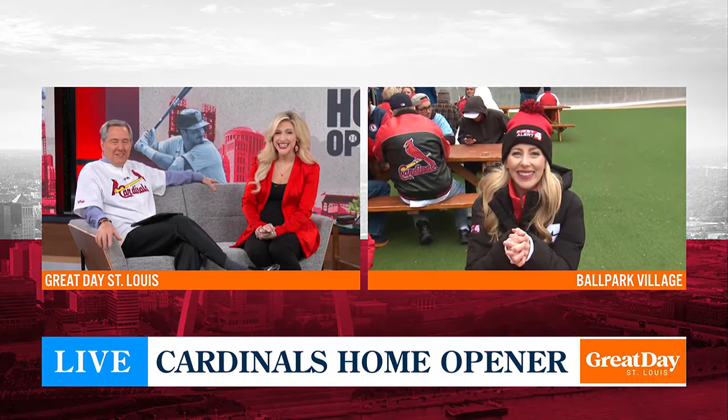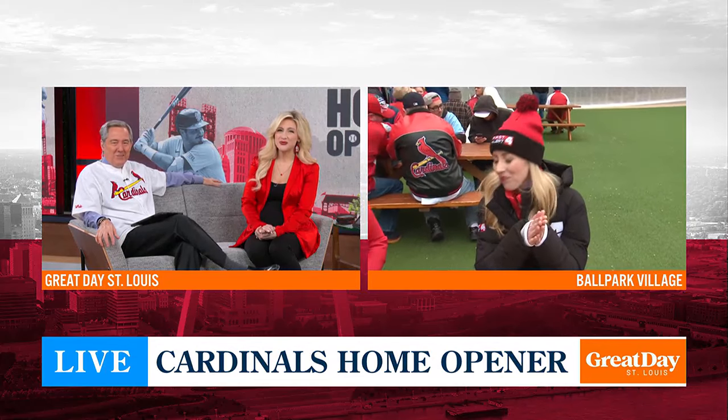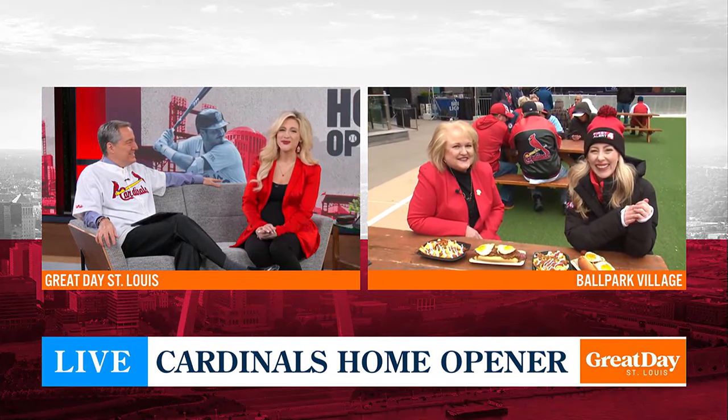Tell Vicki congratulations for us. Isn't that cool? That's just so great — I think that's terrific. What a career and what a life. She's living her best life, isn't she? She sure is. The Cardinals are lucky to have her. Paige, thank you.